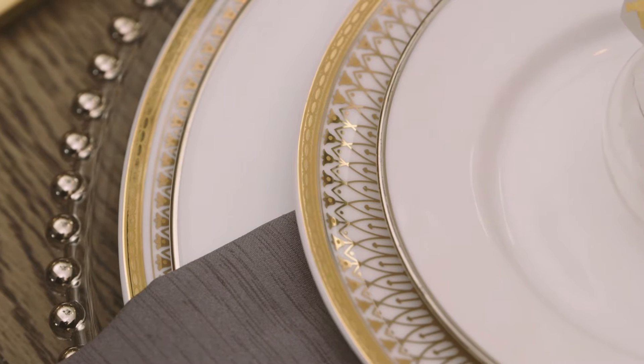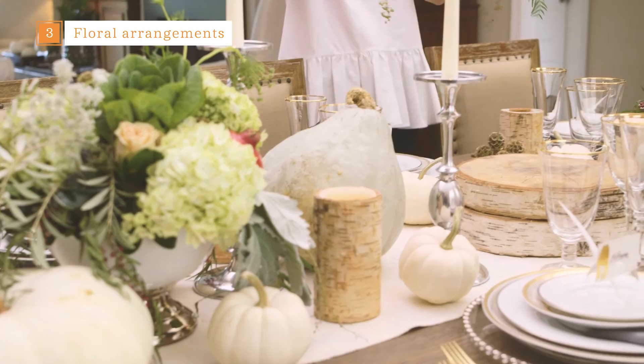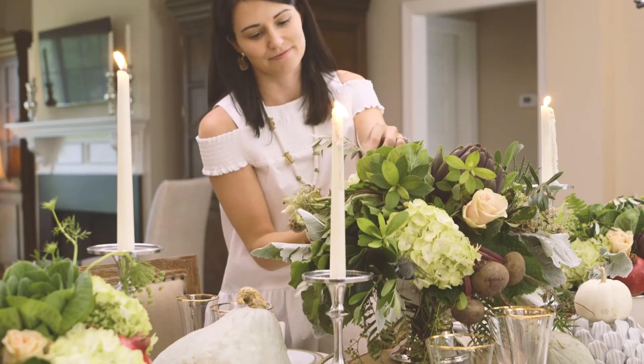I fell in love with these silver fitted bowls from Wayfair, and even though they're serving bowls I decided to use them as a vessel for the floral arrangements. The right flowers can really transform your tablescape, and these ceramic fitted bowls add just the right amount of elegance. The silver trim perfectly matches the dinner plates.